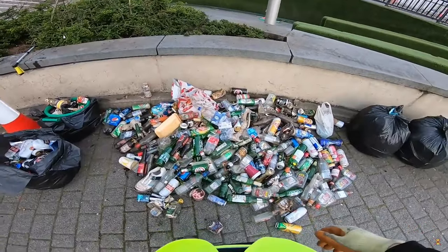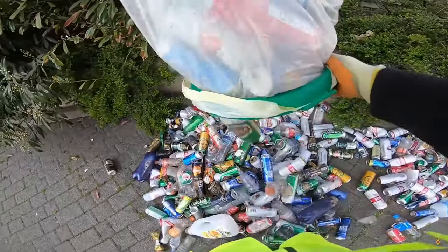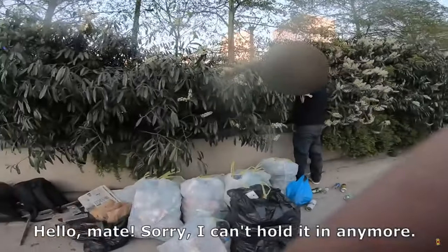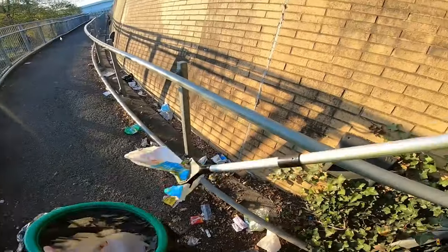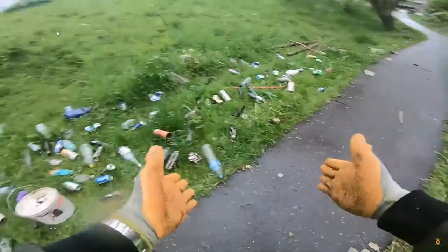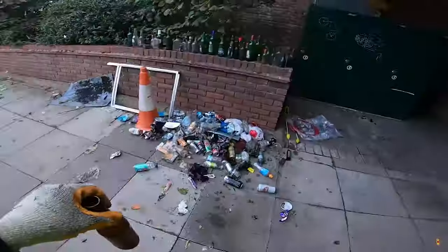Hello and welcome to this special episode of Keep It Clean. Over the past couple of years since I've started this channel, I've received many questions from people wanting to know more about litter picking: how to start, what equipment to use, how dangerous it is, how to dispose of rubbish bags, and so on. If you've ever wondered how to litter pick, here I am to answer some of the questions I've been asked.